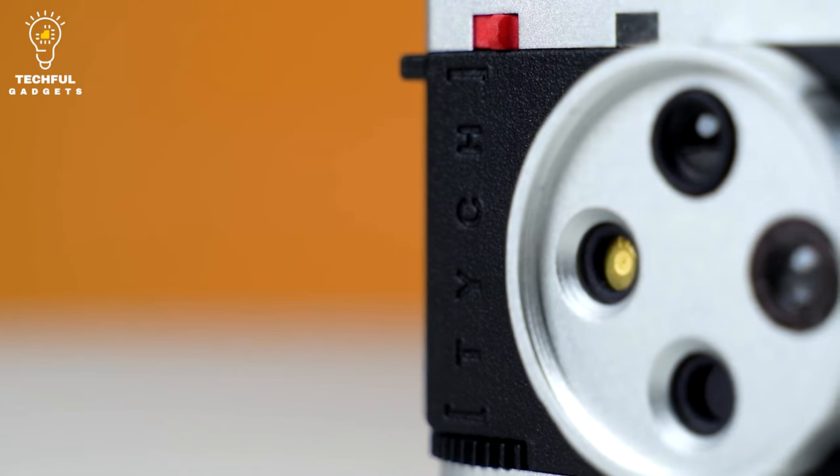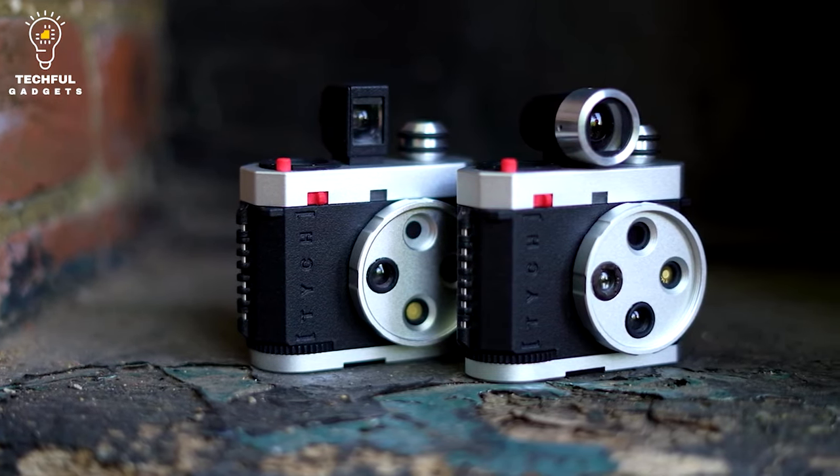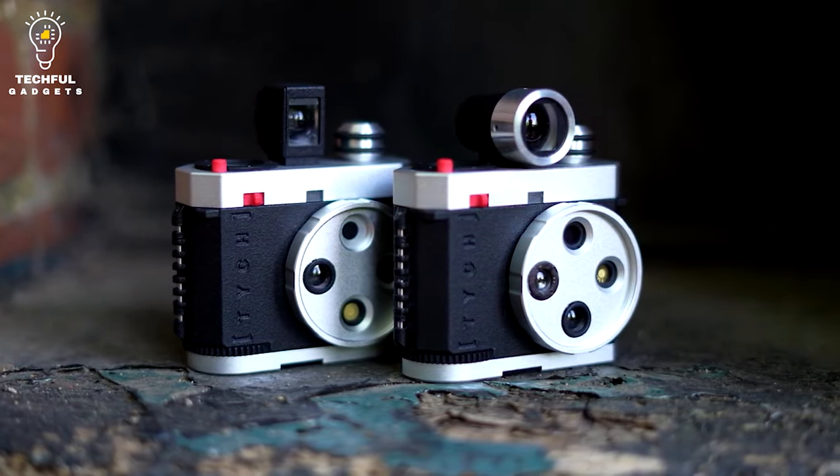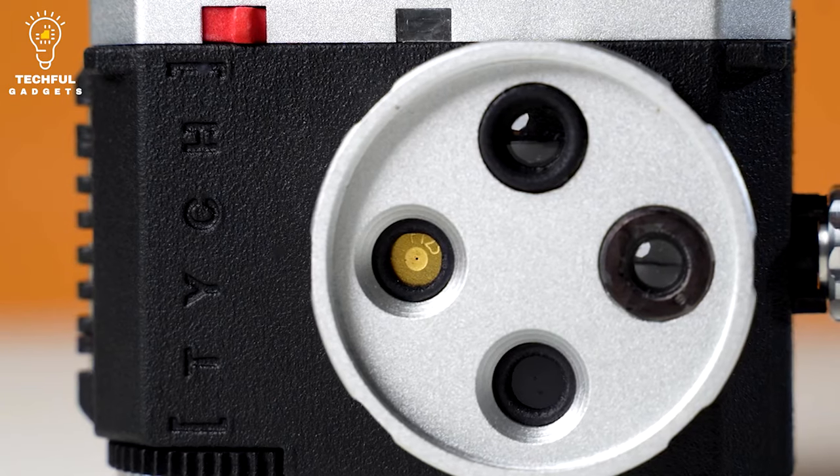We are introducing two models: the TYC8 and the TYC8 Plus. The TYC8 Plus features excellent glass optics in both the fourth lens and a very bright viewfinder; however, they both share the same body and controls.